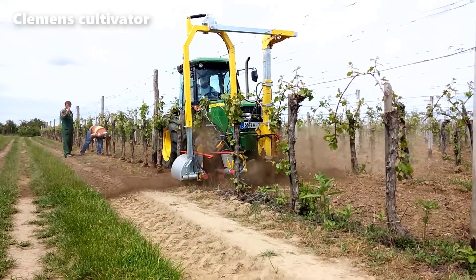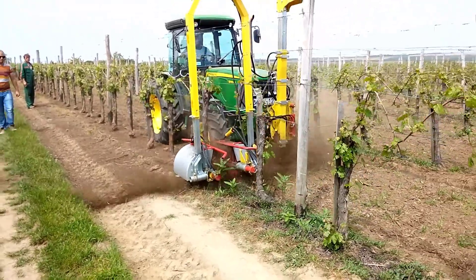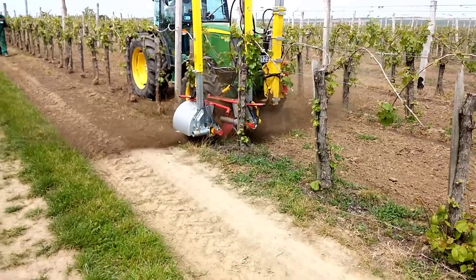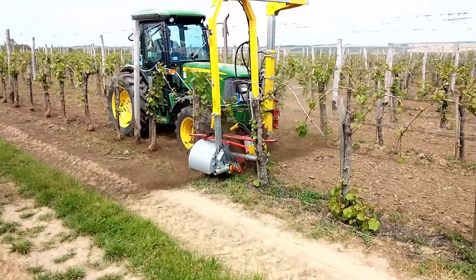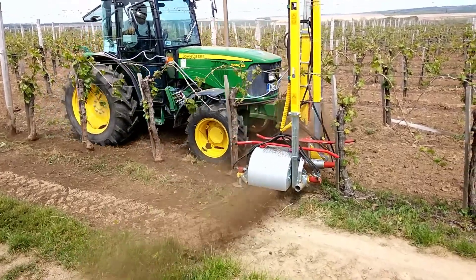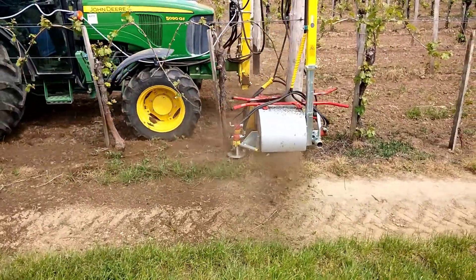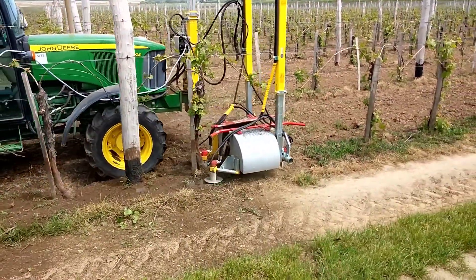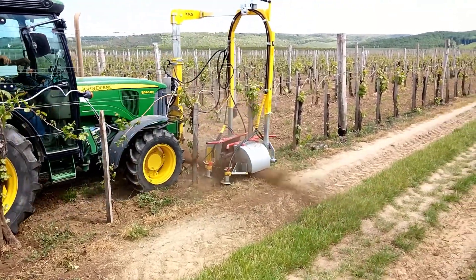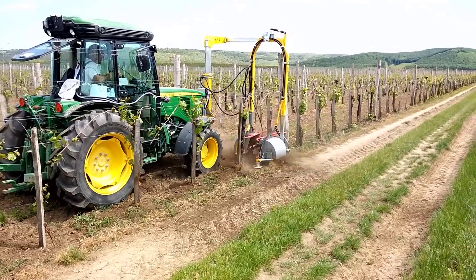The hexagonal configuration of the cultivator provides six equal sides, which allows for more precise turning and navigation in tight spaces, reducing the need for multiple passes over the same area. This not only saves time but also minimizes fuel consumption, making it an environmentally friendly choice for modern agriculture. Hexagon cultivators come equipped with various attachments and tools, such as tines, discs, or plows, depending on the specific farming requirements. These attachments can be easily interchanged to accommodate different soil types and farming practices, from preparing the ground for planting to weed control and soil aeration. One of the key benefits of the hexagon cultivator is its ability to work efficiently on irregularly shaped fields. Its six-sided structure enables it to adapt to the contours of the land, reaching areas that might be challenging for traditional rectangular cultivators, enhancing soil health and promoting uniform crop growth.